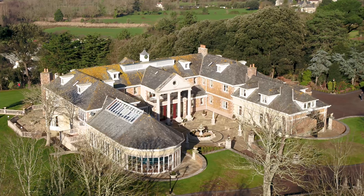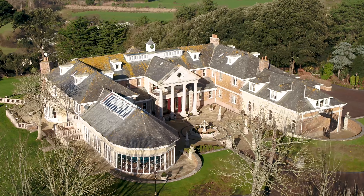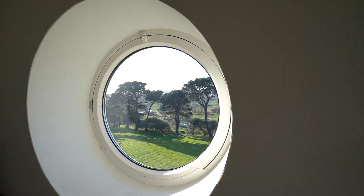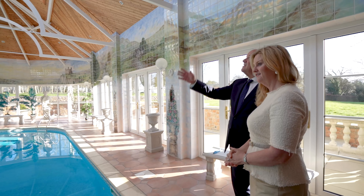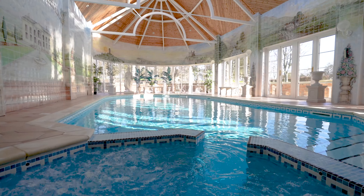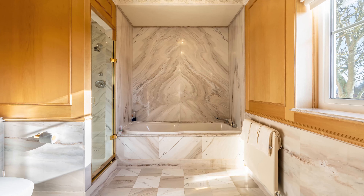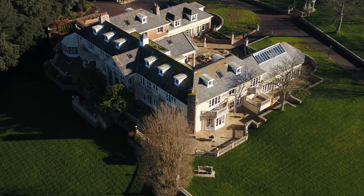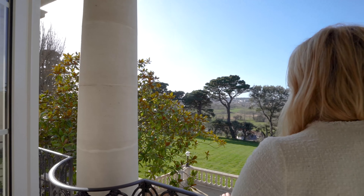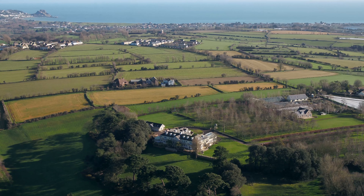Welcome to a wonderful family home of significant proportion and style, set in 11 acres of landscape gardens and surrounding land in Jersey in the Channel Islands. This fine home was built in 1993 to a very high standard and features Italian marble, mahogany doors, balustrades and Yorkstone terraces. It enjoys panoramic views over Jersey countryside and towards the sea for miles.